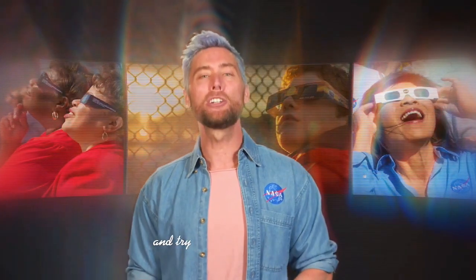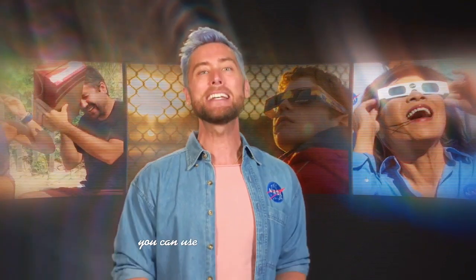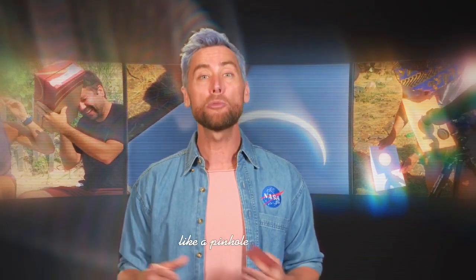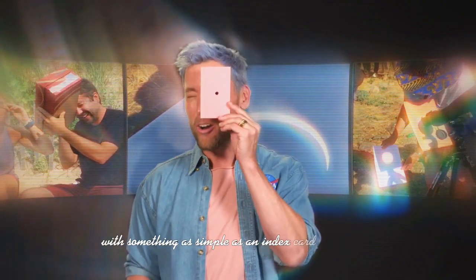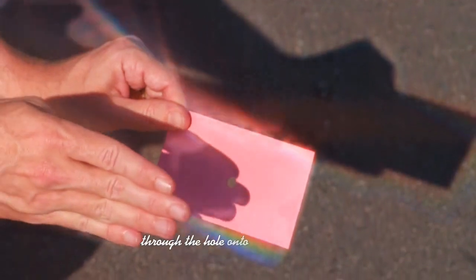Don't be a space cowboy and try to look directly at the Sun. If you don't have eclipse glasses you can use an indirect viewing method like a pinhole projector. You can make one of these with something as simple as an index card with a hole, a colander, or even your hands. With the Sun at your back you can safely project an image of the Sun through the hole onto a nearby surface like the ground.